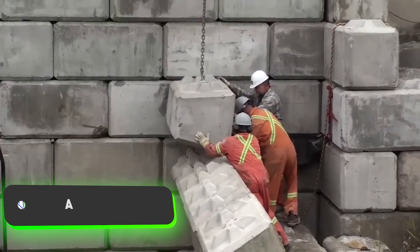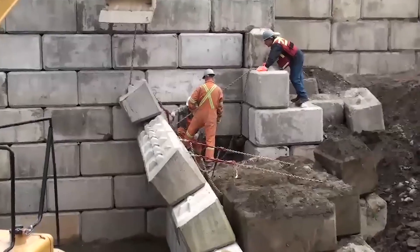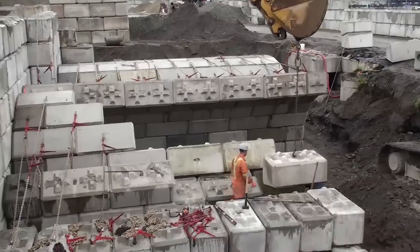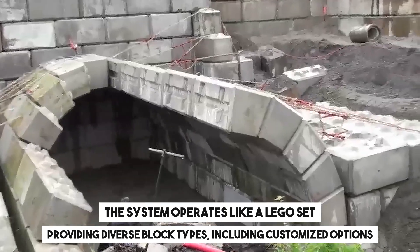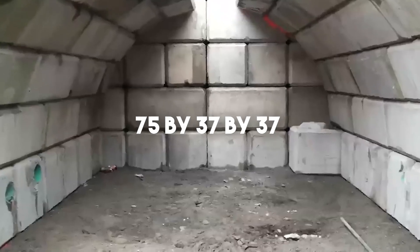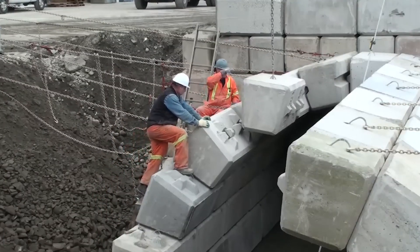If you're in urgent need of constructing a bridge or tunnel, these blocks can significantly reduce the construction time from months to days, eliminating the requirement for pouring formwork. The system operates like a Lego set, providing diverse block types including customized options. The standard block, measuring 75 by 37 by 37 centimeters, weighs 210 kilograms and showcases distinctive protrusions reminiscent of Lego blocks.